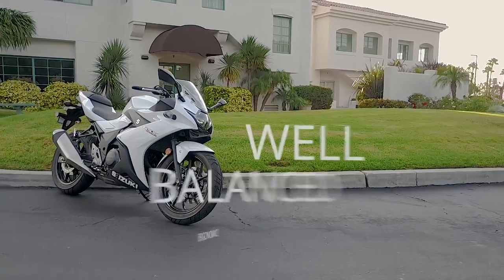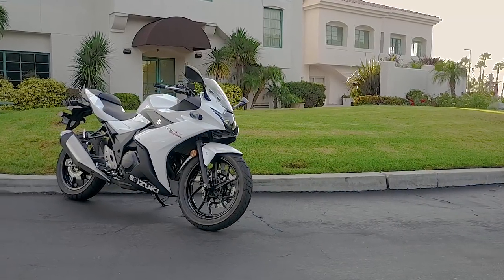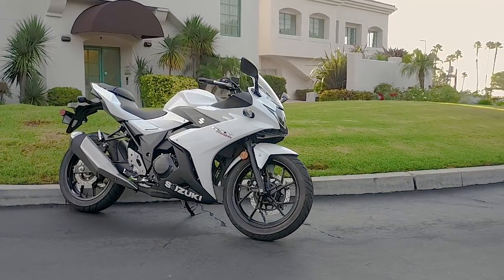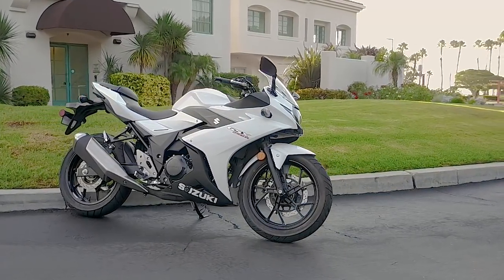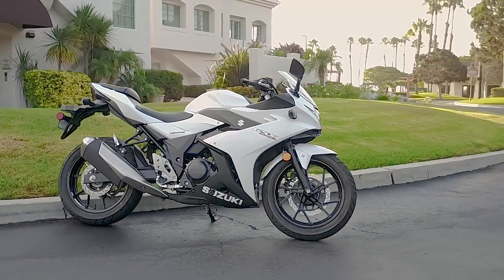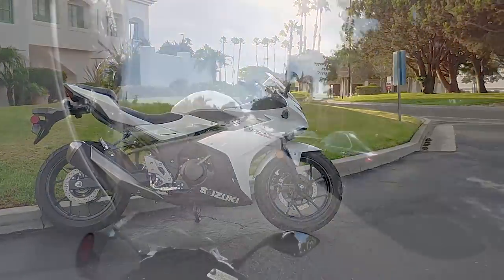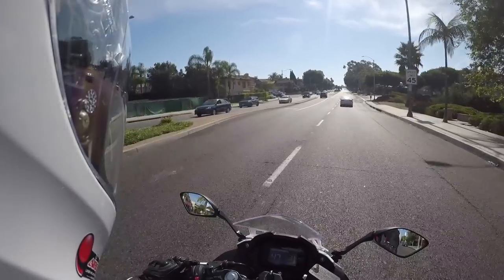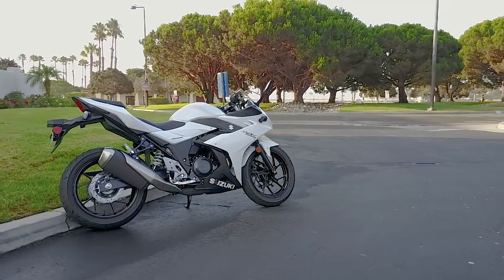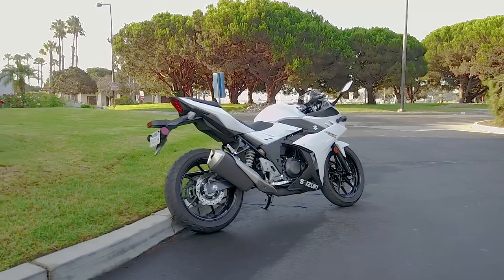I like that the ergonomics are very well balanced. I'm six foot tall, 180 pounds, and this bike doesn't feel overly small to me. Sure, it's a small motorcycle, obviously, but it doesn't feel as cramped as you would think. It doesn't feel excessively miniature. I really like how Suzuki was able to balance the ergonomics so it still fits bigger riders.